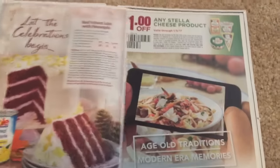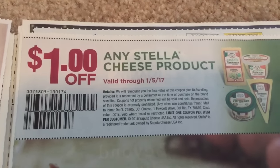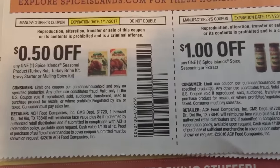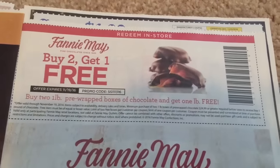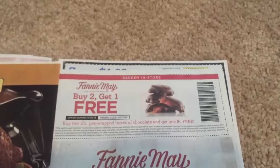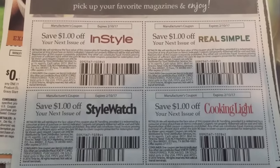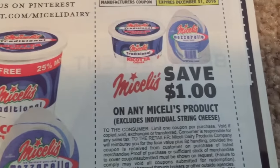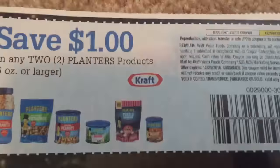We have nothing on this page or that page. But we do have a Stella cheese product, dollar off through January 5th, and we have some Spice Island coupons. There's also a fanny mat — buy two, get one free — and that might be regional. We have some magazine coupons here: if you guys like InStyle, Style Watch, Cooking Light, or Real Simple. There's a L'Oreal coupon and Planters Peanuts as well.